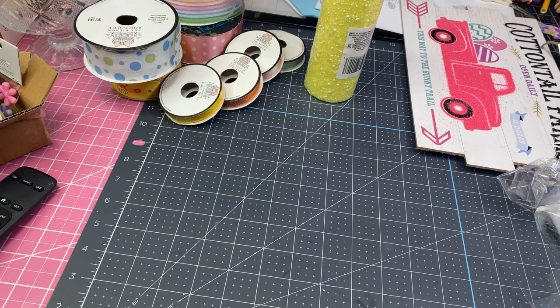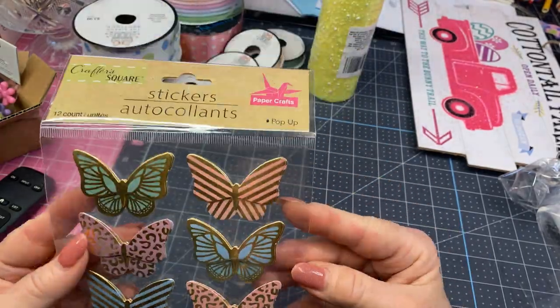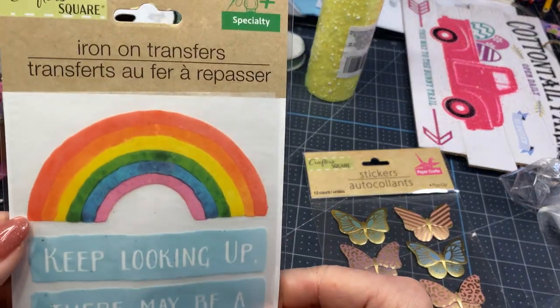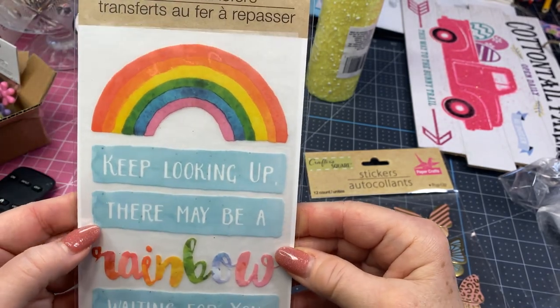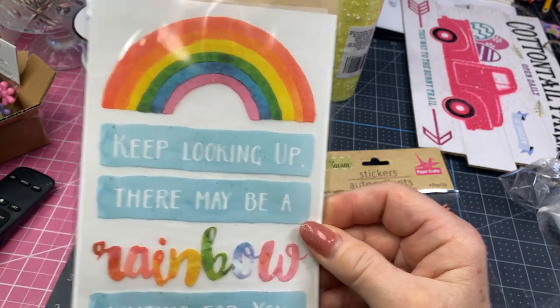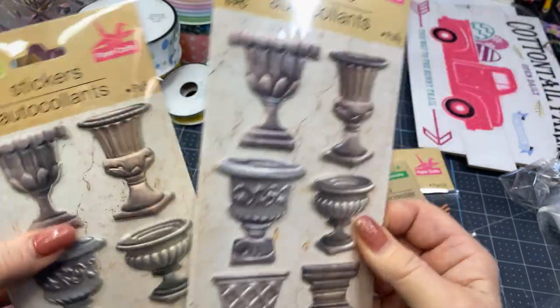Then I picked up some stickers. These were a little different — I had never seen these there before. I picked up some of these little butterflies. They're always cute to embellish with. I like the way they have this kind of gold foiling on them. There are some larger ones and smaller ones. And I picked this up — this is iron-on transfers. Isn't that cute? It's a rainbow. It says 'Keep looking up, there may be a rainbow waiting for you.' I don't know that I've noticed iron-on transfers at the Dollar Tree before, but I thought this was really cute. These come in handy for decorating cards, I think.